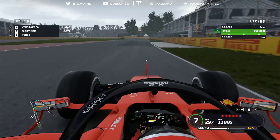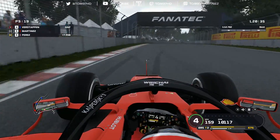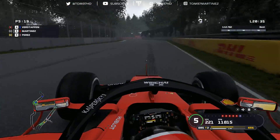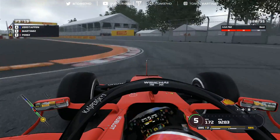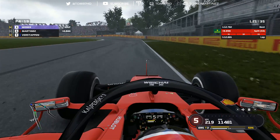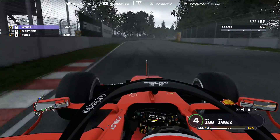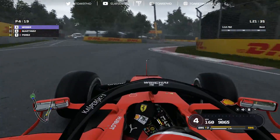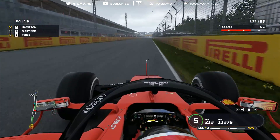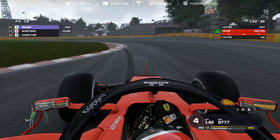Finding my pace on the hard tyres now. Verstappen's softs are fading - I'm closing on him and he pits in, so we move up to P4. Consistent pace is what we want. Weber is next - on mediums unlike Verstappen who was on softs, and Max is now on mediums for the final stint. Lewis Hamilton also pits for mediums, exiting about four seconds behind us. The gap has come down a little through the pit stop phase but we need to hold on.